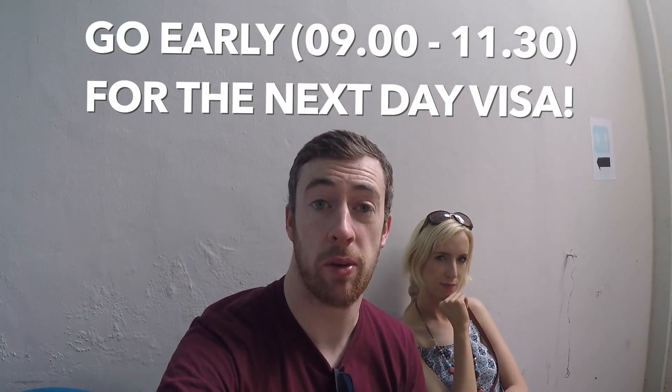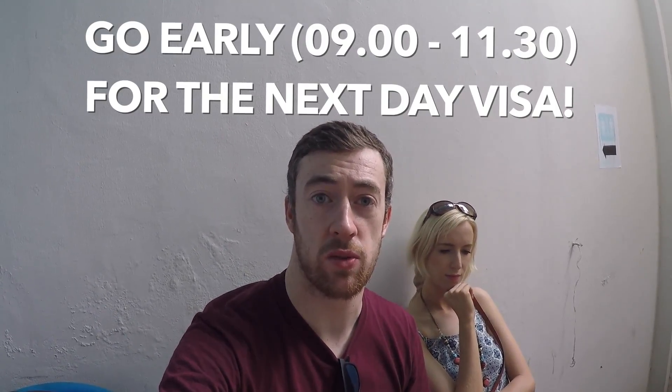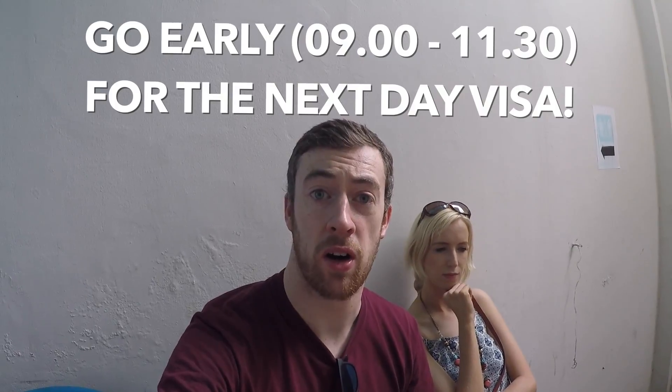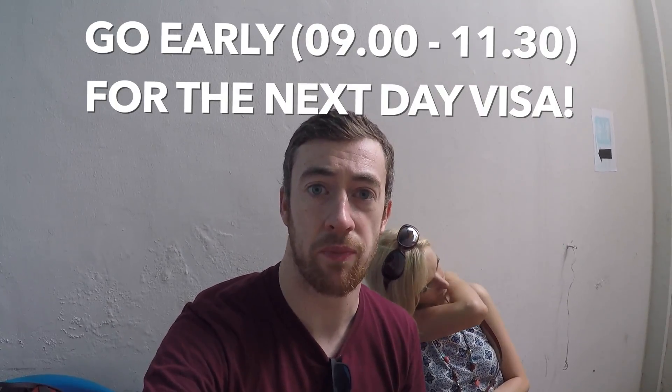We just finished our visa application. We came in at about ten to two and were done pretty much straight away. We went for the one-day option, which means we'll have to come back between 4 and 5 tomorrow. You need to leave your passport there regardless.